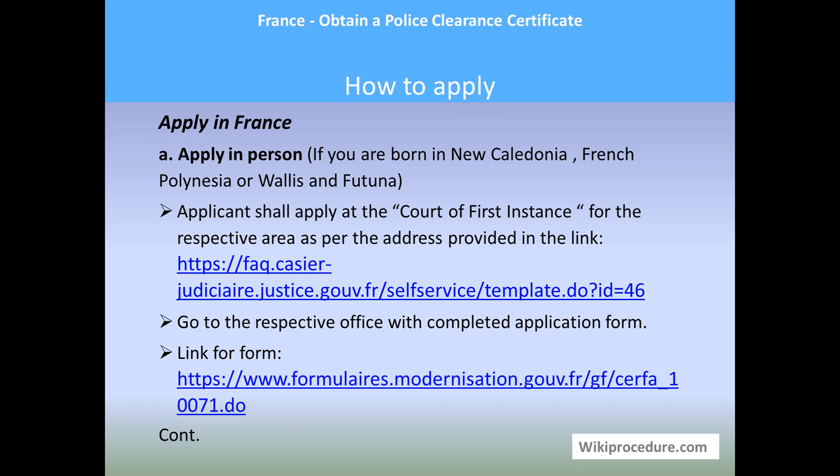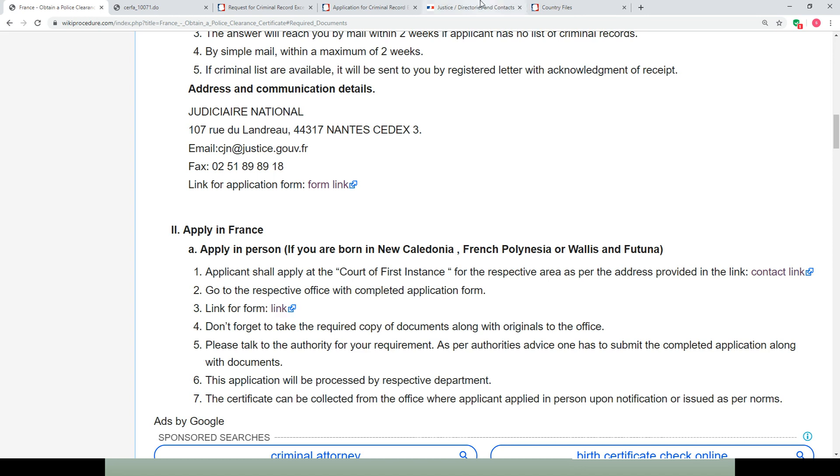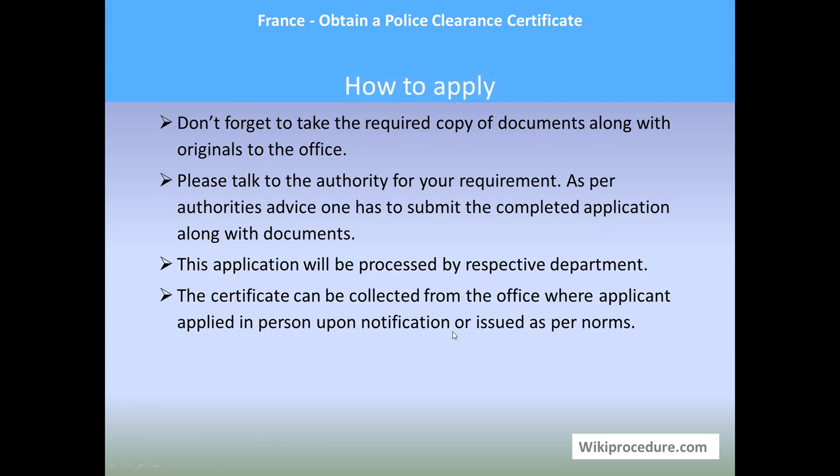To apply in person in France: if you were born in New Caledonia, French Polynesia, or Wallis and Futuna, the applicant must apply at the Court of First Instance for their respective area. Use the link on our WikiProcedure page to find contact information for your particular area. Go to the respective office with the completed application form and required documents — originals along with copies. Speak to the authority at the office and follow their guidelines to complete the application process. Once processed, the certificate can be collected from the office upon notification.